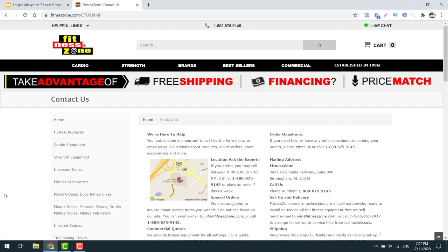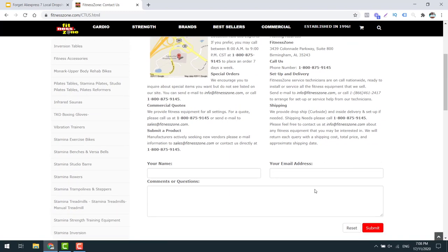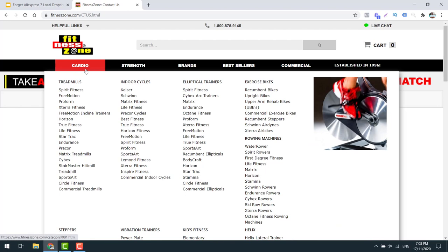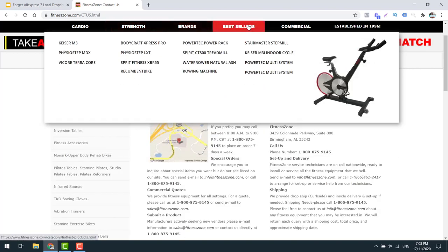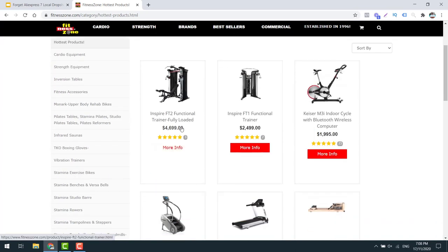Supplier number three is Fitness Zone. These guys sell, as the name says, fitness equipment, and they also do drop ship. You just need to get in touch with them, give them a call or fill out the form, and create an account with them. They sell treadmills, cycles, elliptical trainers, exercise bikes, rowing machines, steppers - the whole shebang. And that's just the cardio equipment. They also sell home gym, Smith machines, power racks, tons of different stuff, and they even sell commercial equipment. This sort of stuff is super high ticket, and I have no doubt it would sell well. I would choose several high ticket options and try to run some ads to it once you've created an account.